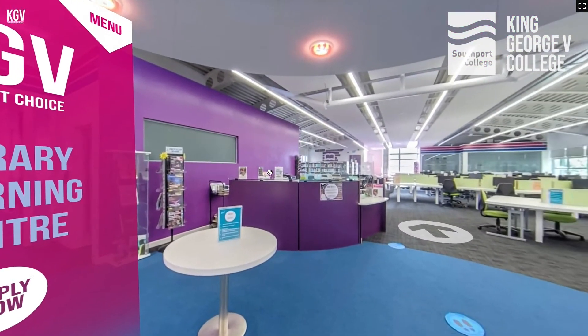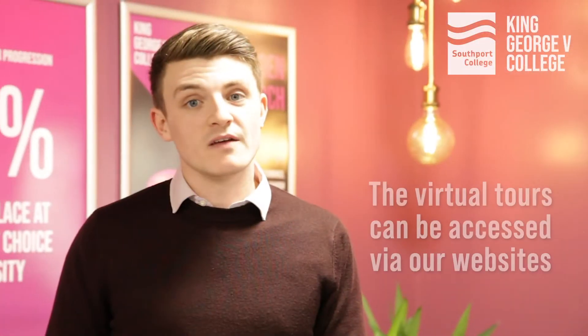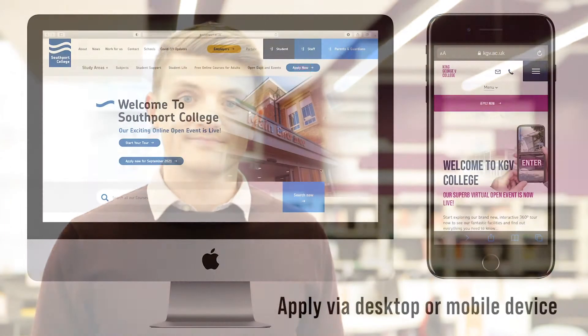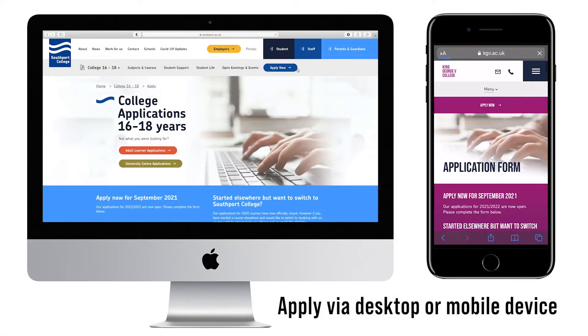The virtual tour includes in-depth information about all of our courses. It is a brilliant way to explore our facilities, meet our tutors, and get excited about all of the possibilities available to you. If you haven't already done so, this is definitely the best place to start. When you've decided which course or subjects to study, the next step is to submit your application form, which you will find on our website.